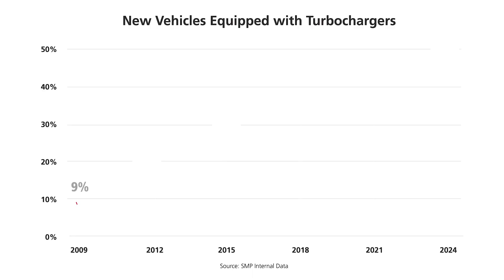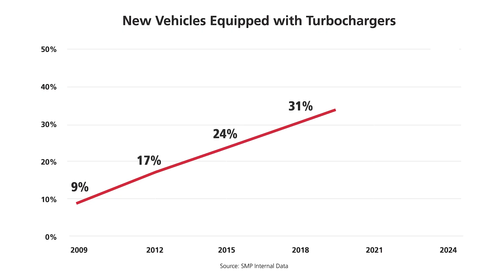Now about half of all vehicles come factory equipped with a turbocharger, and to put that in perspective, in 2010 only around 10% of new vehicles were turbocharged. This means that while turbochargers aren't the largest category today, their rapid adoption on vehicles from 2010 to 2020 will lead to significantly more repair opportunities in the coming years.